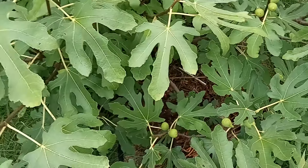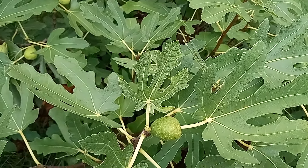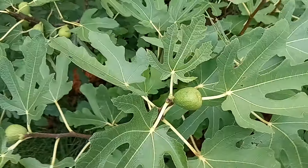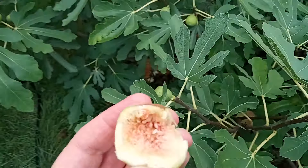There might be one or two more on here ready. But let's try it. Not bad — could be slightly more ripe, but it's really good. All right y'all, have a good day.